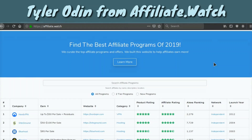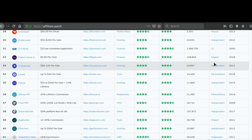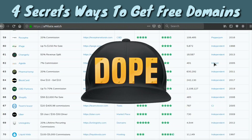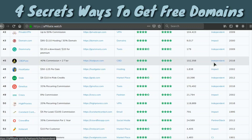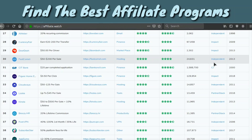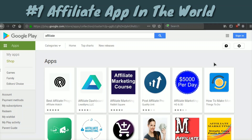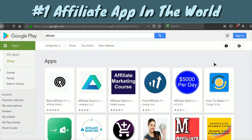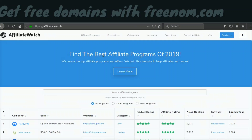Hey everyone, it's your boy Tyler Odin from affiliate.watch. In this video I'm going to show you four secret strategies that you can use to get a free domain. If you don't know what affiliate.watch is, this is a platform I'm working on to find the best referral and affiliate programs out there. We also have an Android app in the Google Play Store that's currently number one in the world for the keyword 'affiliate.'